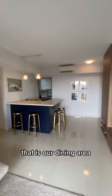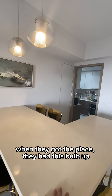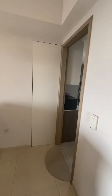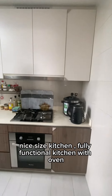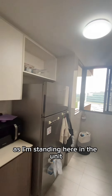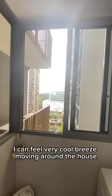That is our dining area. The seller has actually done some renovation when they got the place — they had this built up. So that will be our dining area. Nice sized kitchen, fully functional kitchen with oven, stove, hood, and there are windows as well in the kitchen. Standing here in the unit, I can feel a very cool breeze moving around the house.